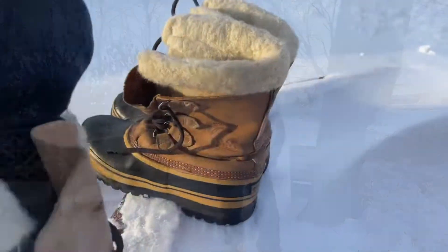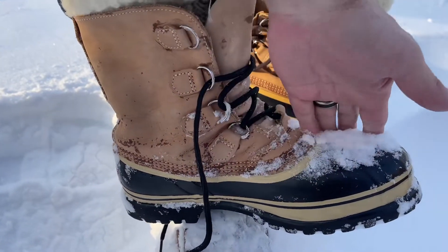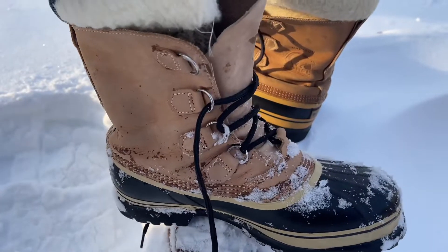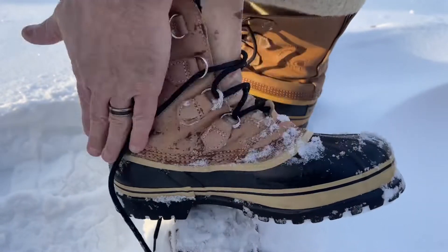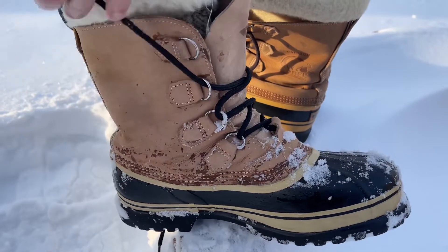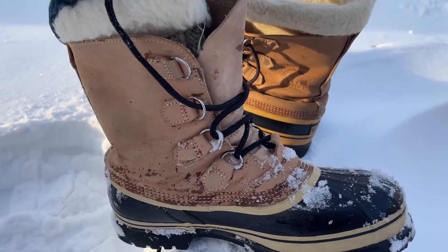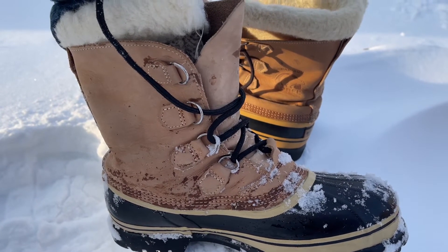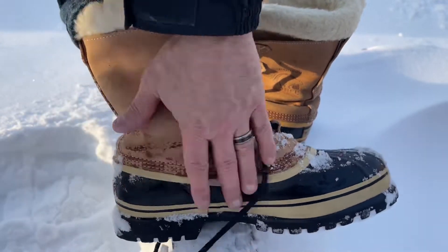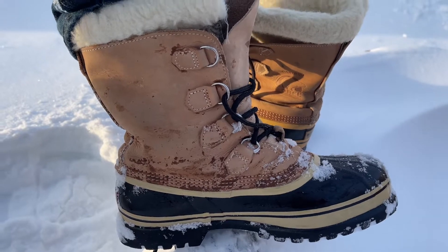The shoe I'm wearing here was made about two years ago. Columbia Shoe Company bought out Sorel in 2000. When they first started making these boots, they did not do a good job because they were not following Sorel's manufacturing process and technique. A lot of people had problems with these, and you'll see a lot of reviews — people complaining in the early 2000s about them.